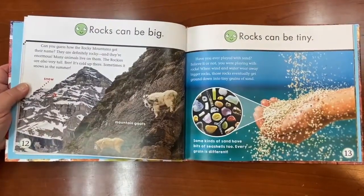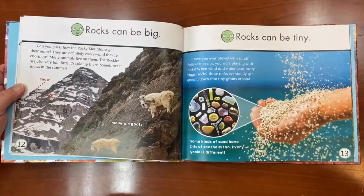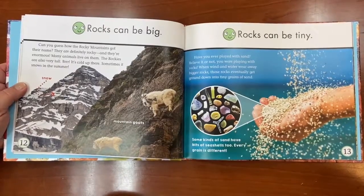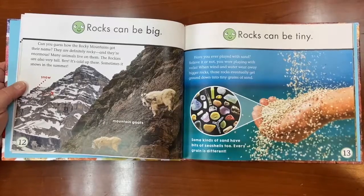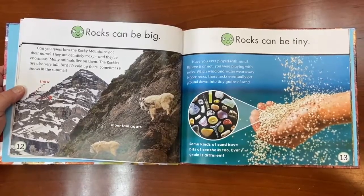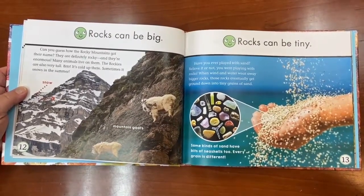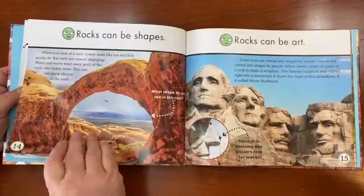Rocks can be big. Guess what? This is a mountain — it's called the Rocky Mountains because they are made out of rocks. And rocks can be tiny. Have you ever played with sand? Believe it or not, you're playing with rocks. When wind and water wash away bigger rocks, those rocks eventually get ground into tiny grains. Did you know that sand was a rock?